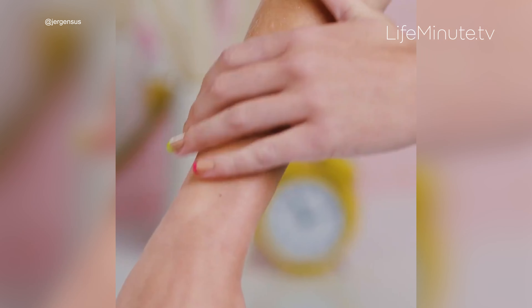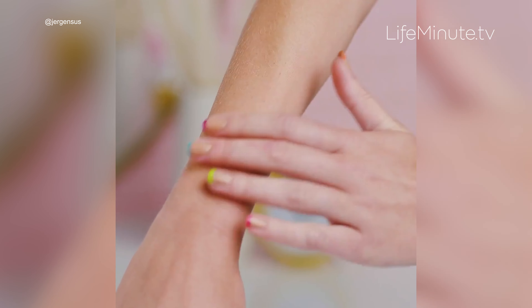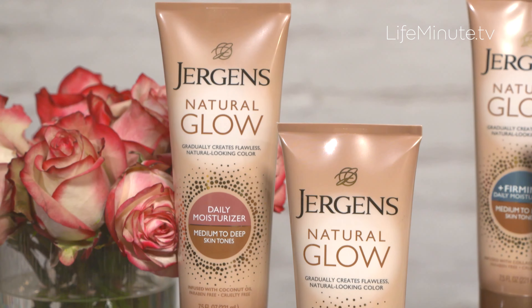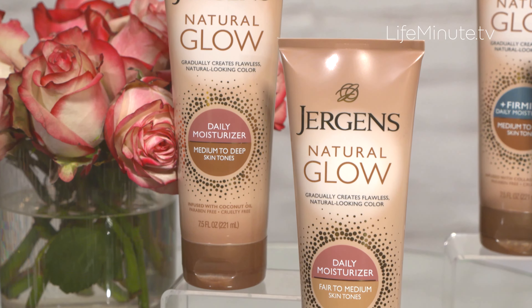It's also made with a blend of antioxidants and vitamin E, so it is deeply hydrating as it's giving you that color. It does come in two shades — fair to medium and also medium to deep.